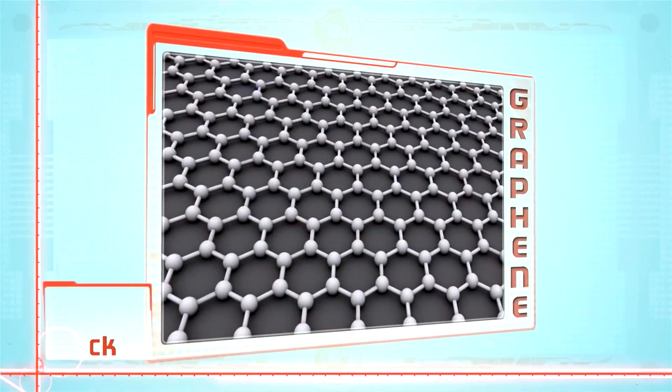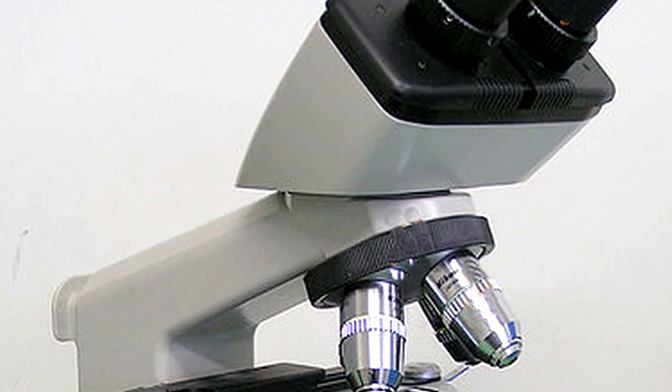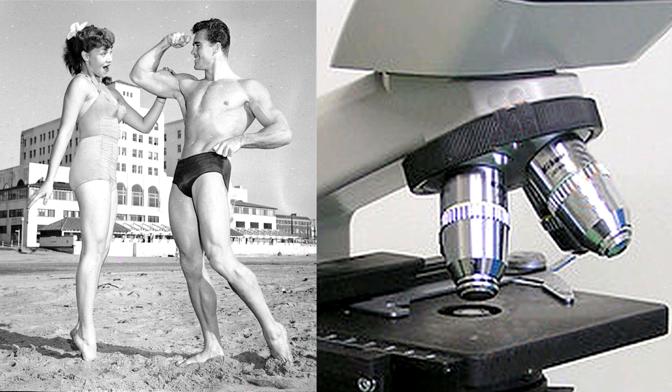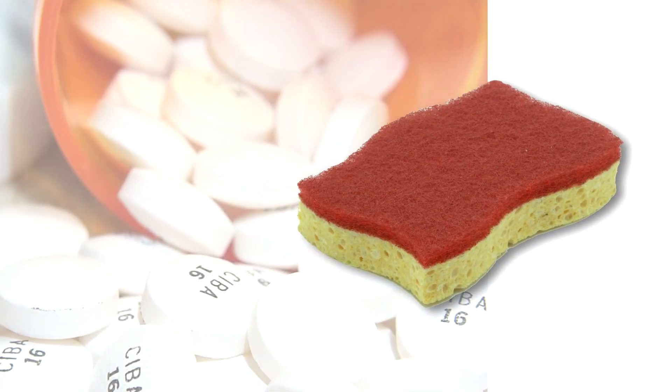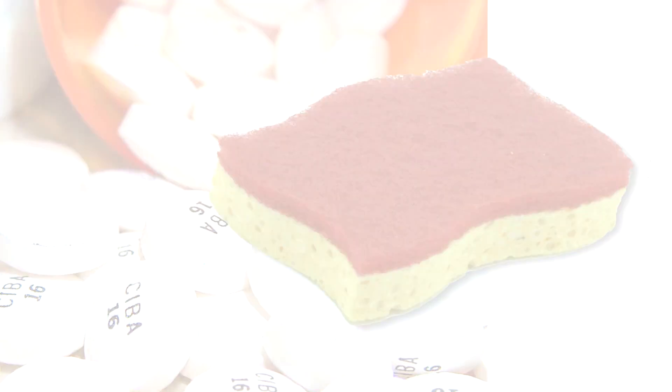At one atom thick, graphene is the world's thinnest material. It's so thin you can only see it with powerful microscopes, but it's super strong and has other amazing properties. Graphene has the amazing capacity to absorb five or six times its own weight, potentially depending on the pharmaceutical. In other words, graphene is like a sponge that can sop up medicine like crazy, growing to five times its own weight.